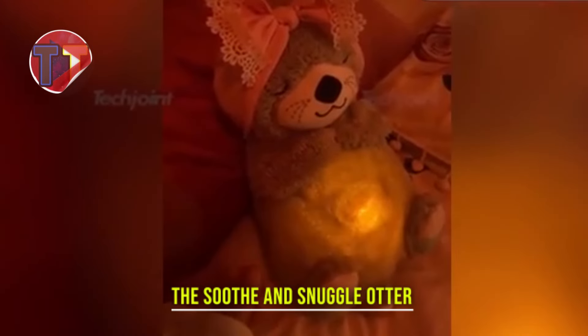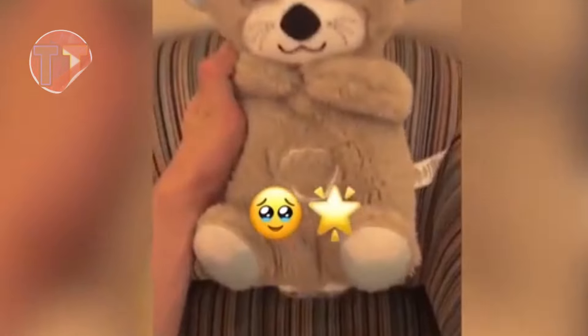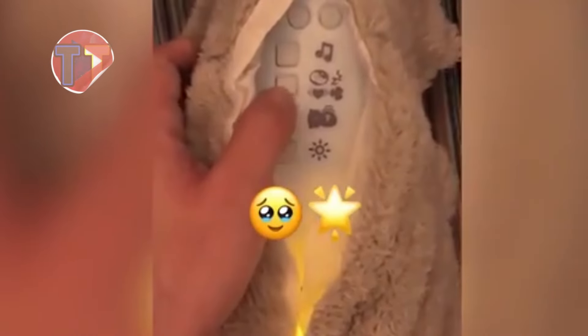Introducing the Soothe and Snuggle Otter, a delightful companion designed to promote relaxation for both babies and adults. Its calming motion, combined with soothing music, creates a serene environment that helps ease anxiety and stress. This charming otter not only provides comfort, but also fosters a sense of security, making it an ideal addition to any calming routine.